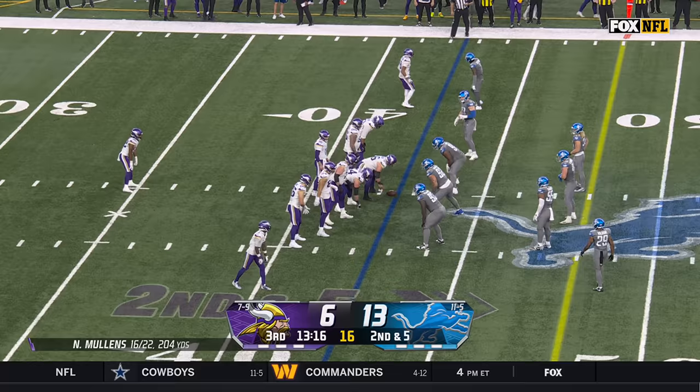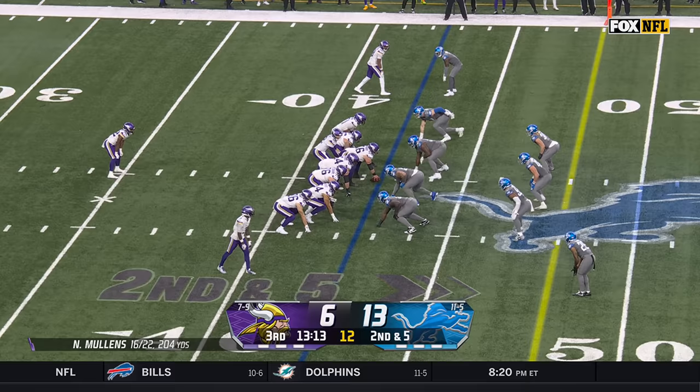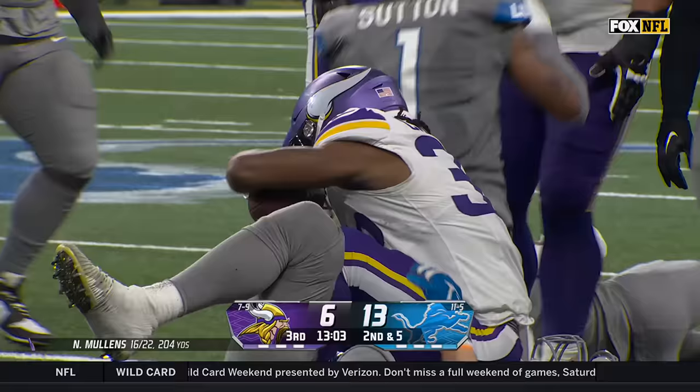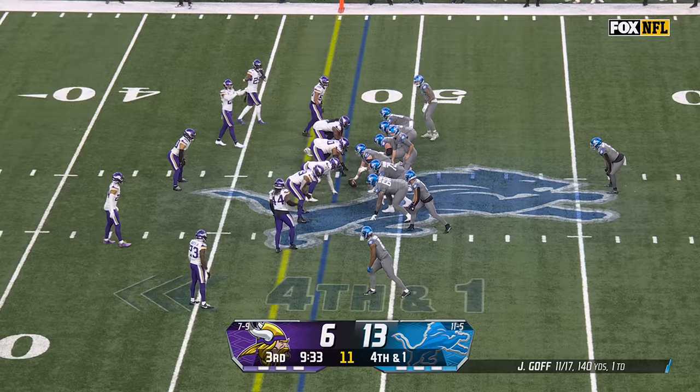The Vikings need either a New Orleans or a Tampa Bay loss. In awe at times of what he does on a football field — a classy guy, a great person. He's the whole package. Ty Chandler with room off the left side — big play for Ty Chandler into Lions territory, crashing to the 38.